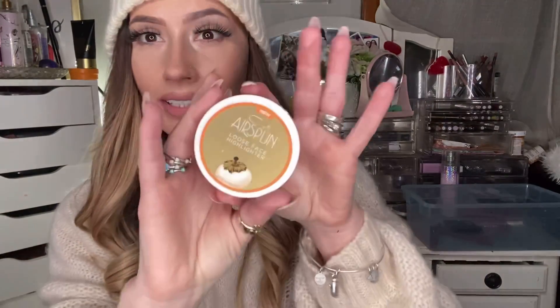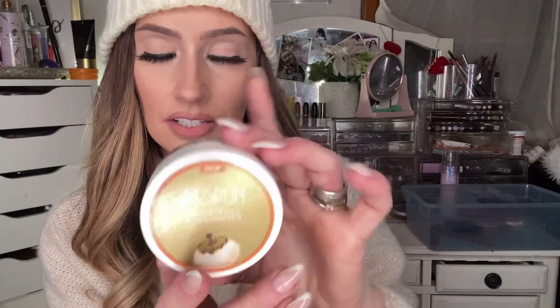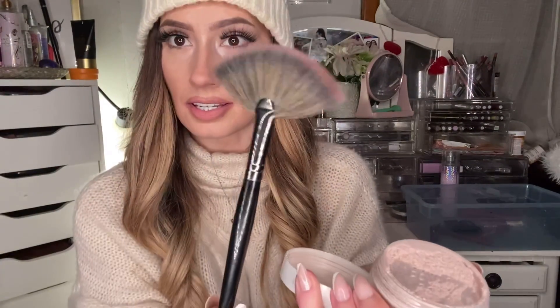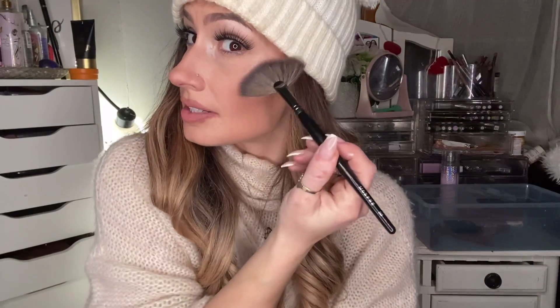For my favorite highlighters, I only have two to show you and they're kind of dupes for each other. The first one, the drugstore one, is by Airspun — the Airspun Loose Face Highlighter called Snow Much Ice. This is a loose powder highlight and oh my god, it's freaking perfect. My favorite highlight brush is the Morphe E60. You just do this — ding, ding, ding — glass face, baby. It's the perfect highlighter for me — neutral, looks good on everything. I also put it in the inner corners and below my eyebrow. A little bit goes a long way and it'll last you forever.